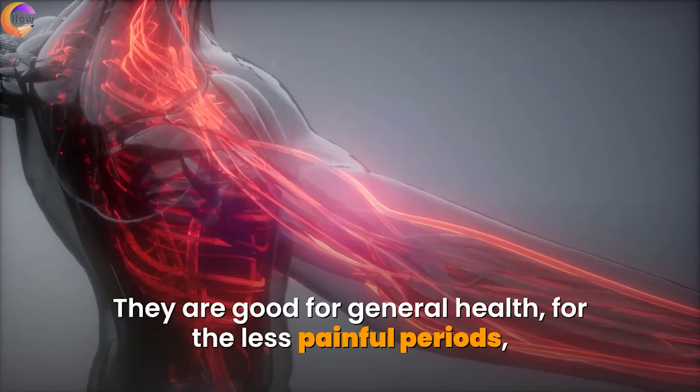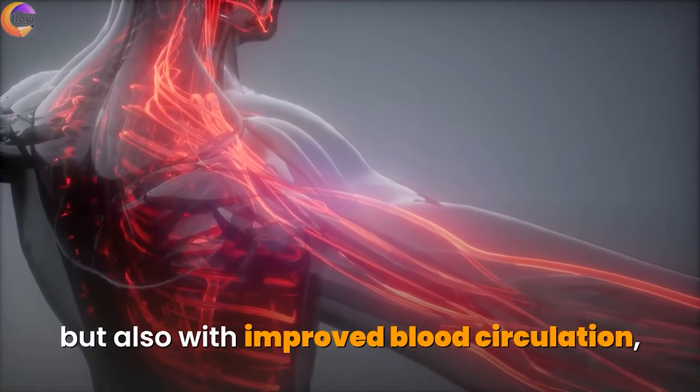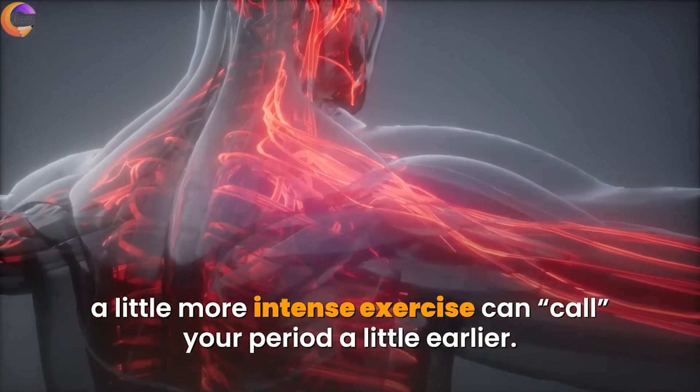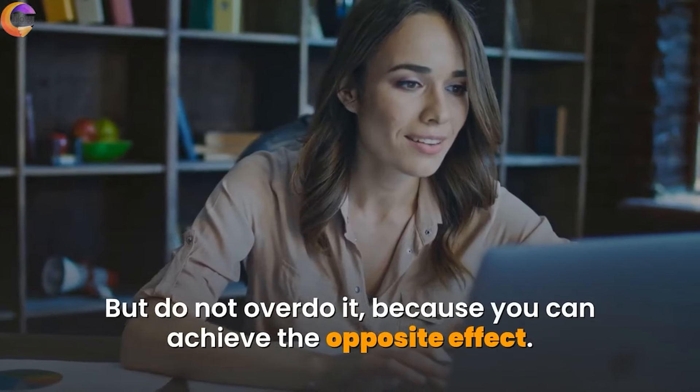Exercise. Exercise is good for general health and for less painful periods, and with improved blood circulation, a little more intense exercise can make your period come a little earlier. But do not overdo it, because you can achieve the opposite effect.